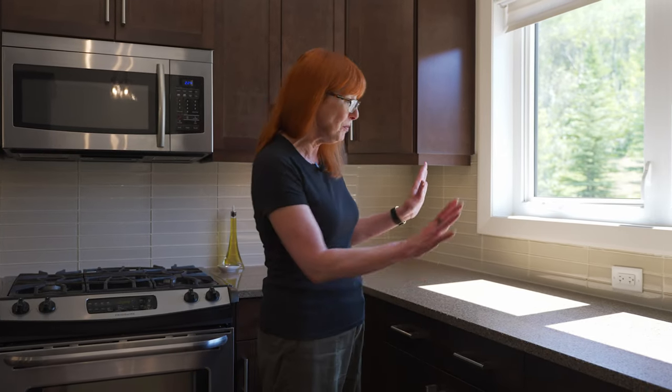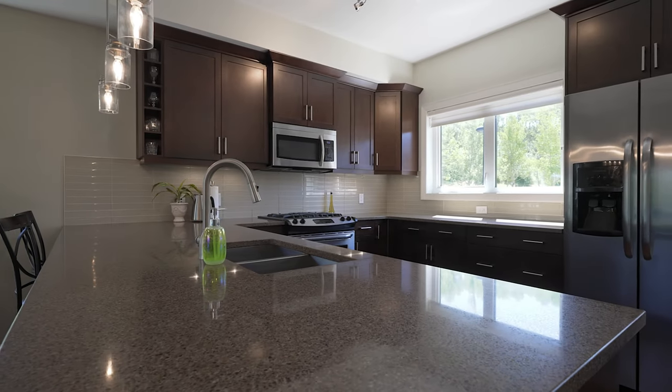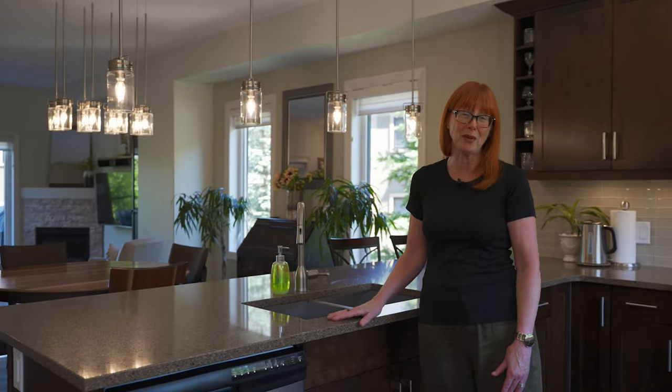If this was my kitchen, I would not mind making dinner. I would be doing all my food prep right here, looking out at the beautiful trees. Just look at all the counter space — there's quartz throughout the home, stainless steel appliances with the side-by-side fridge, the gas range, and of course it's open to the rest of the home. So if you've got people over, you can be visiting while you're prepping dinner.